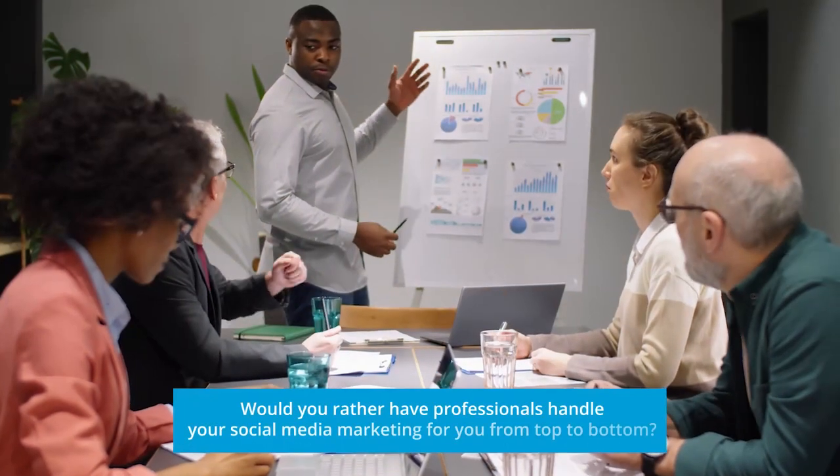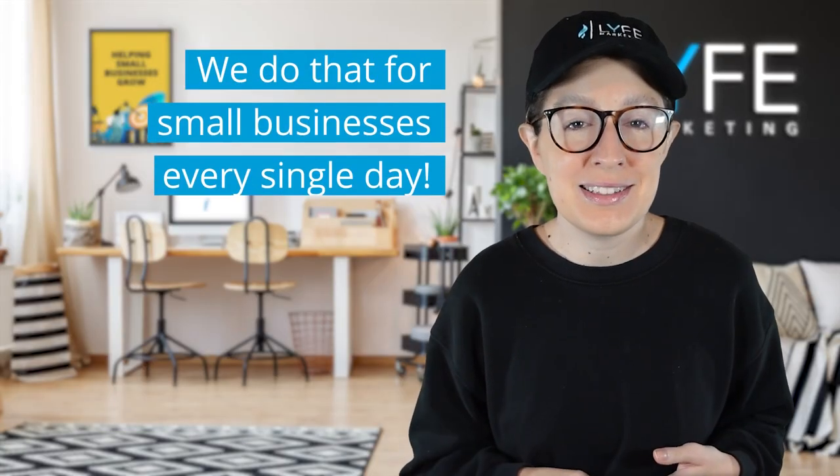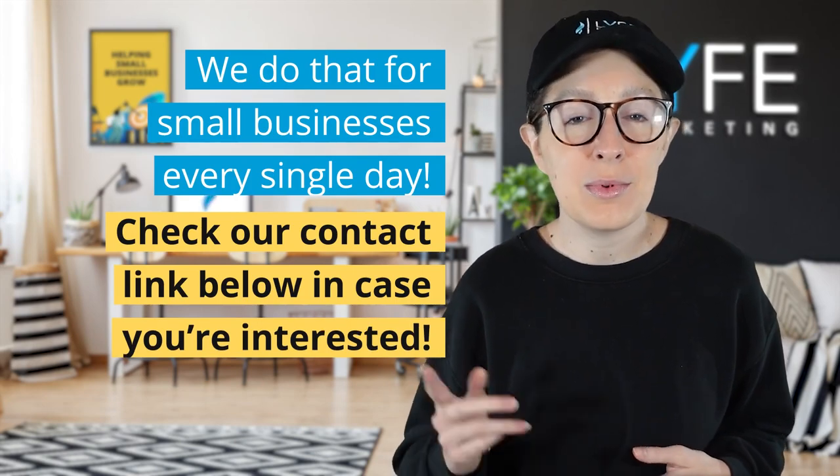Before we get into the last two updates, if you'd rather have professionals handle your social media marketing for you from top to bottom, we do that for small businesses every single day. I'll put our contact link below in case you're interested in learning more about that.